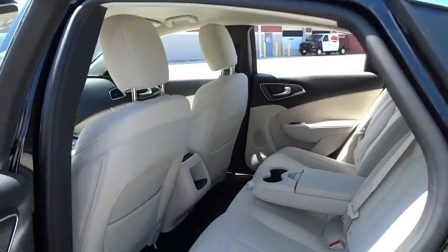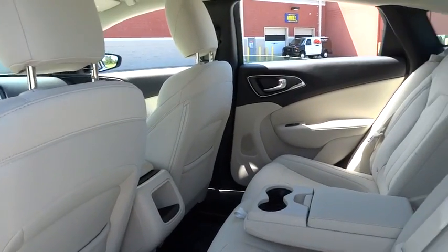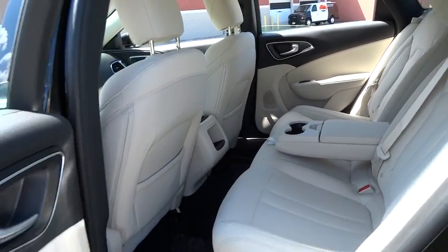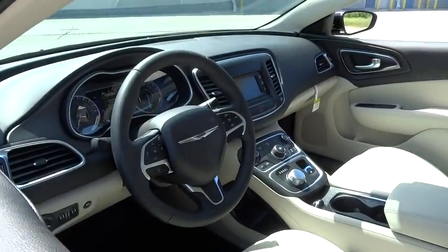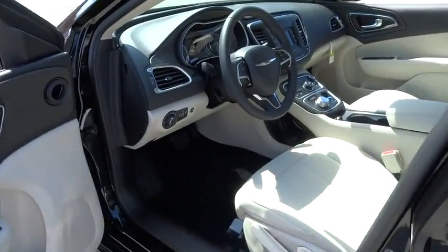Tachometer, driver vanity mirror, front bucket seat, tilt steering wheel, passenger vanity mirror, and speed control. This beauty is sure to make you the talk of the neighborhood, so call or drop in for a test drive today.